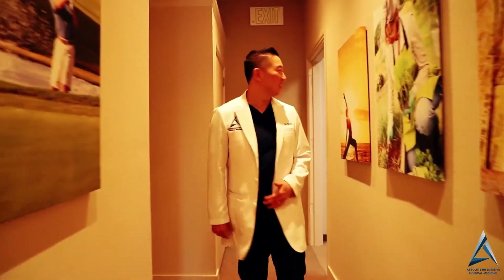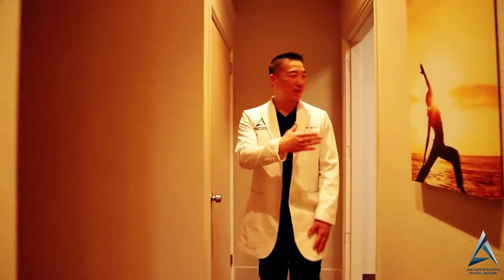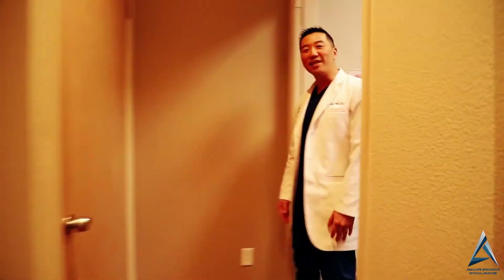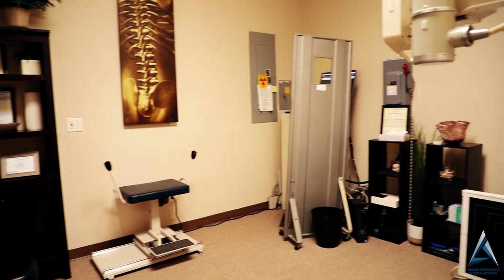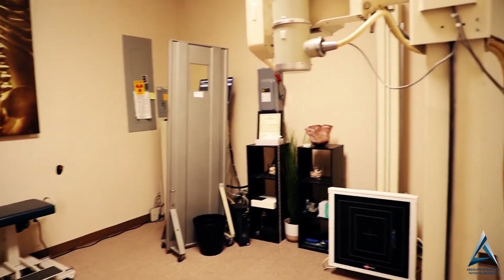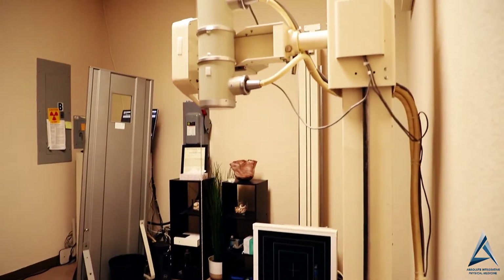As you come back here, this last space over here is going to be our x-ray radiograph area where we take all the x-rays necessary — state-of-the-art, hospital-grade x-rays. So come on back with me.